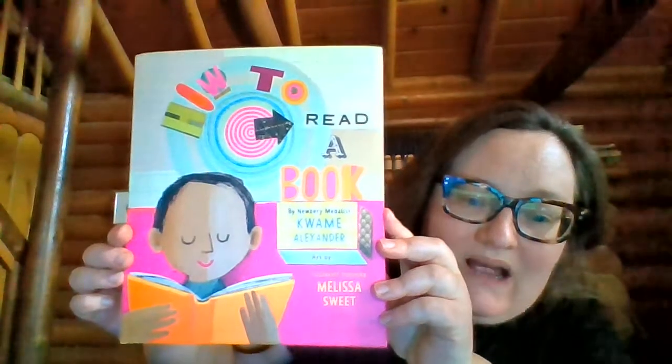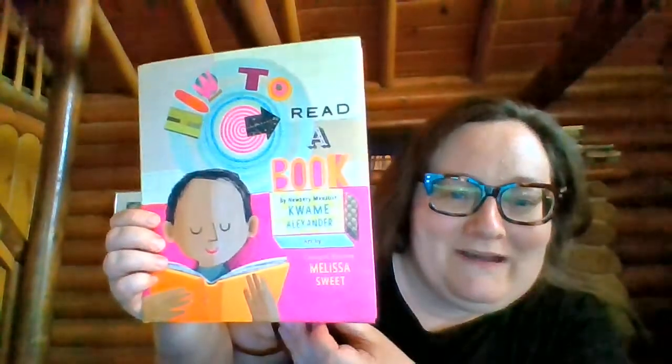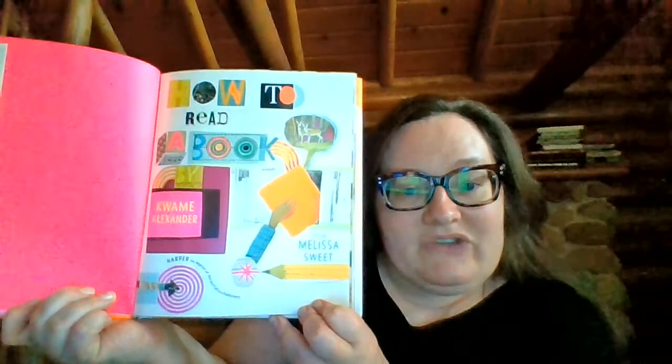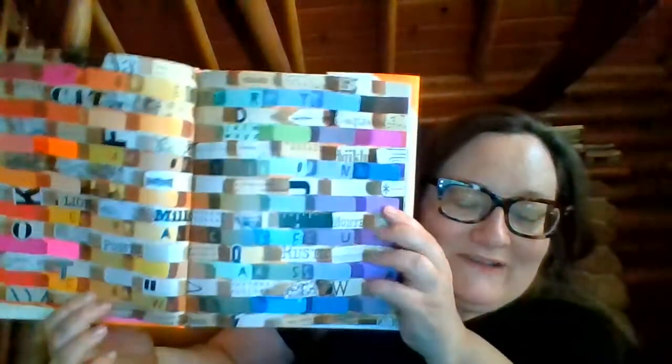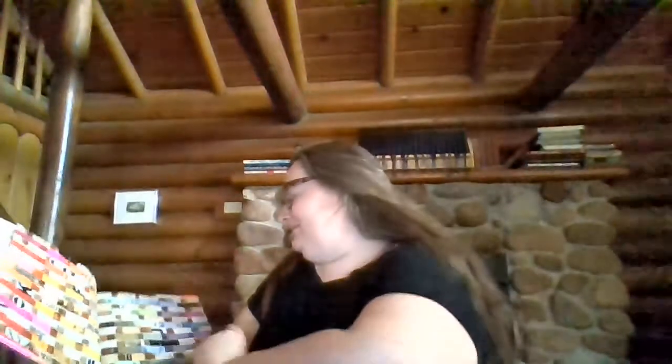It's called 'How to Read a Book.' You might think you know how to read a book, but maybe you'll get some tips here to really read and enjoy books. Kwame Alexander dedicates it to Samaya, and Melissa Sweet dedicates it to Dana. Do you see the ABCs on this page?